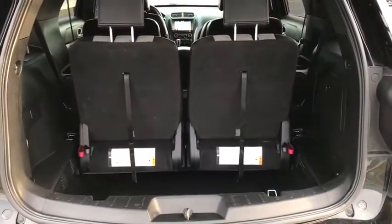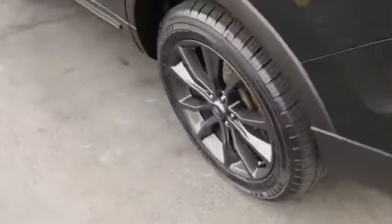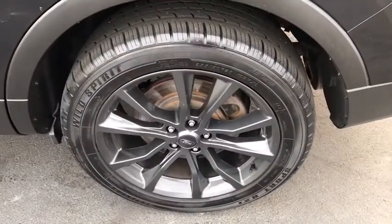Power windows, electronic stability control, fog lamps, security system, rear window defroster, compass, heated steering wheel, trip computer, heated front seats.